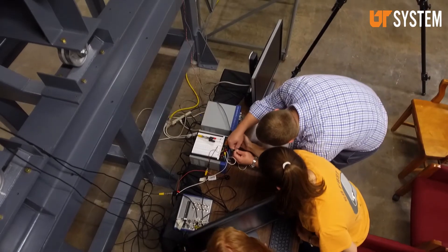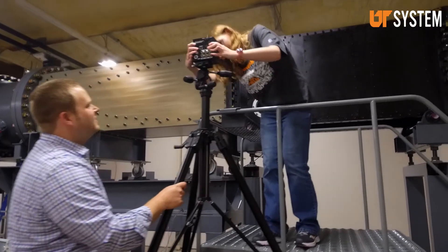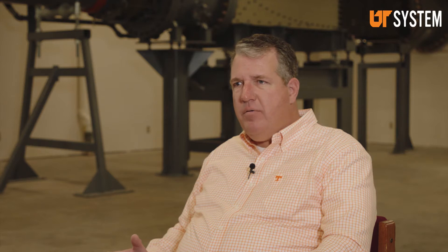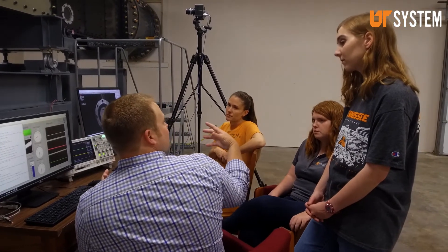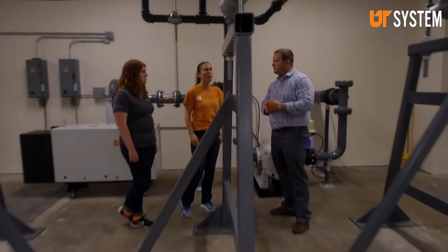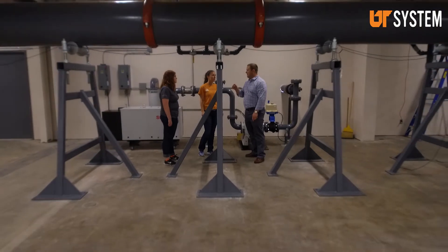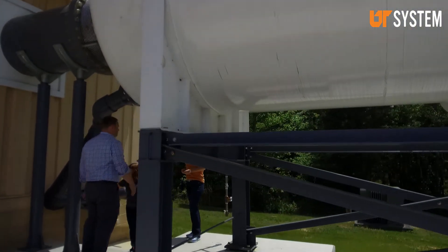Our cost to run one wind tunnel shot is measured in tens of dollars — we think about $25 a shot would be conservative. What we have an opportunity to do is to create a representative Mach 4 flow field that would allow someone to do the discovery, work the burrs off something, kick the tires and work the kinks out of something they want to test at ADC. They can do it here at a very economic perspective.